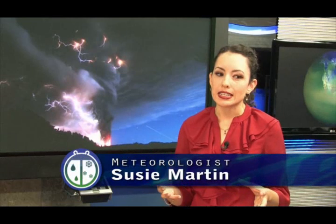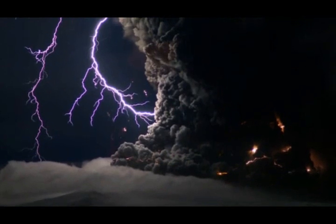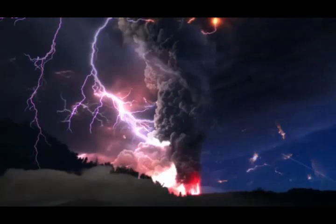Volcanic lightning is relatively rare. We do know that not all volcanic eruptions include volcanic lightning, but there's no hard and fast number to determine exactly how rare it is.